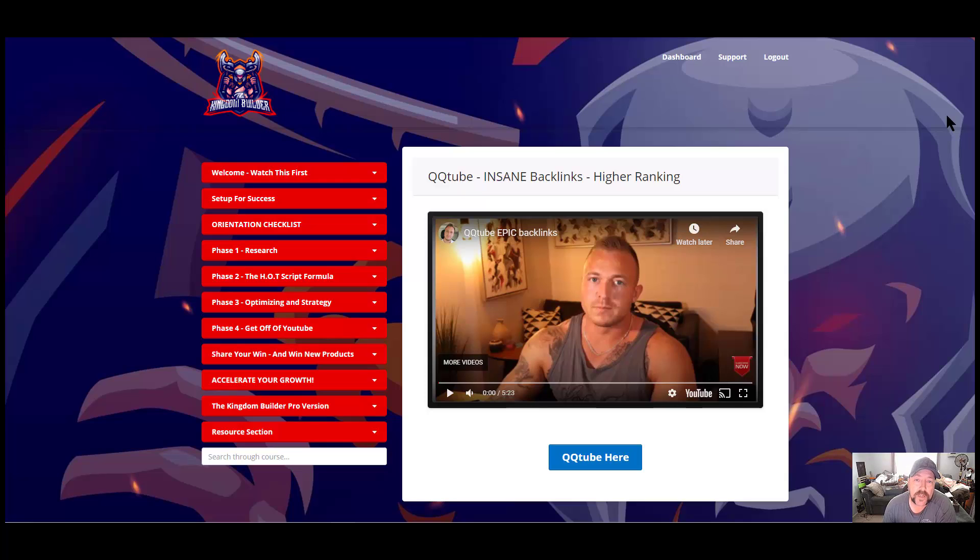You can also market affiliate products via these videos and generate income from that as well. What Philip has done is create this over-the-shoulder training program where he shows you how to set up your channel, how to research your videos, how to upload them, how to do the scripts, how to optimize them, and how to get them ranked so you can start earning money on YouTube. This training program has a series of videos you can watch at your leisure.